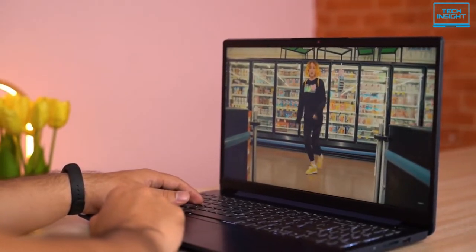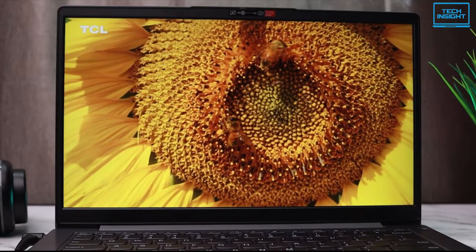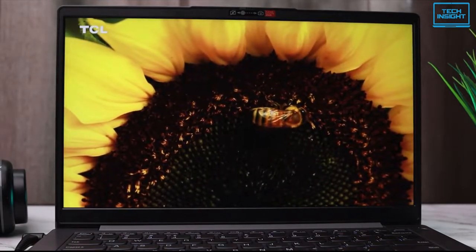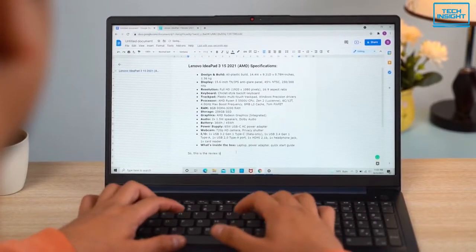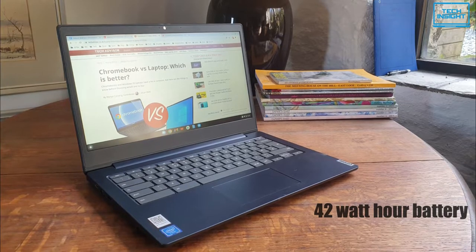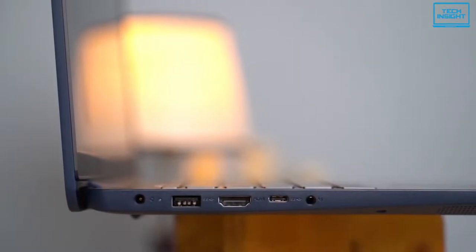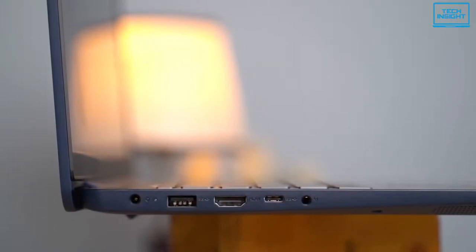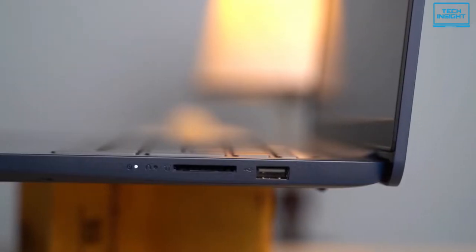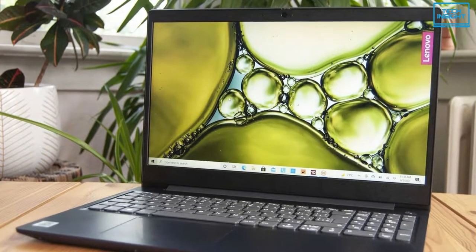Now let's look at the display. It houses a 15.6-inch Full HD IPS LCD panel. The peak brightness is the standard 300 nits and offers 45% NTSC color gamut, which is fairly good enough for casual to moderate usage. It packs a medium-sized 42Wh battery but gives surprisingly good screen-on time, varying up to 6.5 to 7 hours. For connectivity, this device features various ports including USB Type-C, traditional USB ports, HDMI, SD card reader, and a 3.5mm audio jack. All in all, the IdeaPad 3 gives everything that a moderate user needs in a laptop.